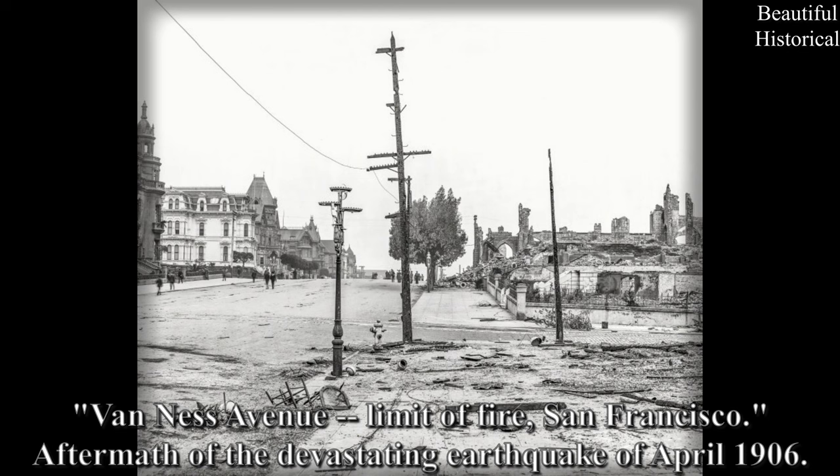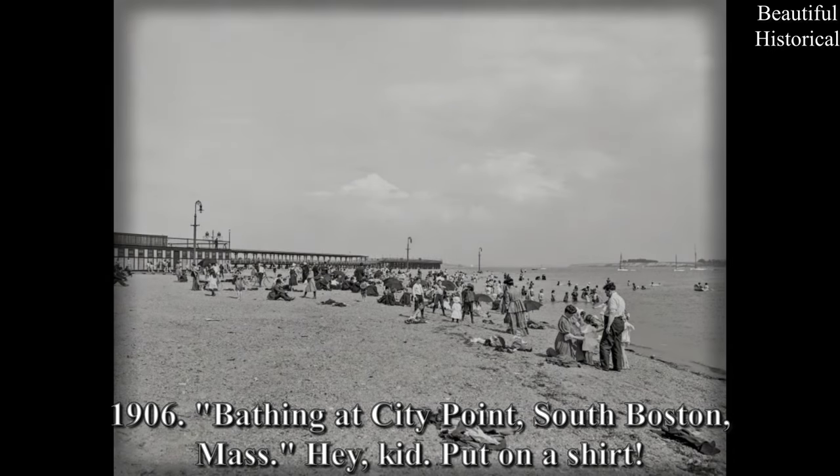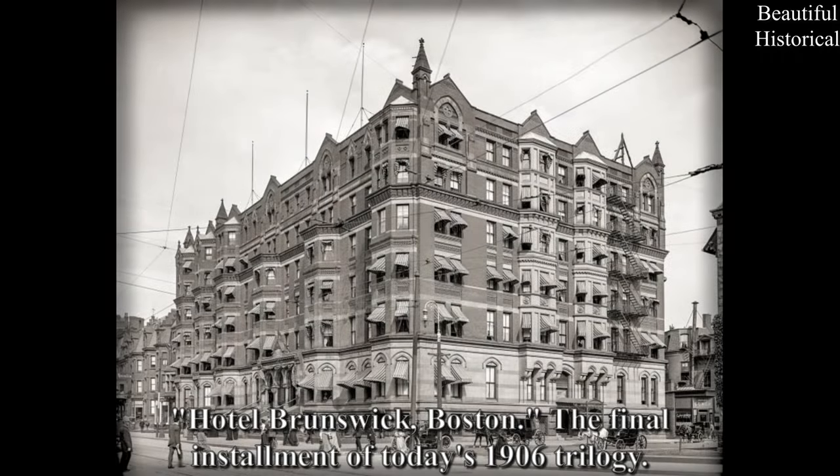West Hill earthquake of April 1906. 1906 — bathing at City Point, South Boston, Massachusetts. Hey kid, put on a shirt! Hotel Brunswick, Boston — the final installment of today's 1906 trilogy.